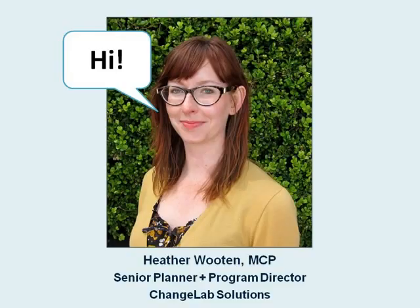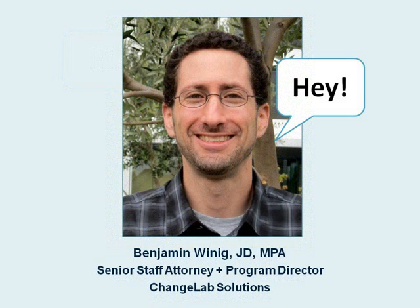My name is Heather Wooten, and I'm a Senior Planner and Program Director with ChangeLab Solutions, where I've had the opportunity to work with communities across California and around the country on developing successful urban agriculture plans and policies. I'm joined by my colleague Ben Winnig, a Senior Staff Attorney and Program Director. He and I have teamed up to create a toolkit for community groups seeking to establish urban agriculture programs on public land, and he's here to provide some tips and guidance for doing just that.